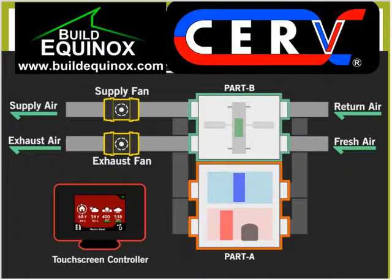CERV ICE connects to the CERV online, making it even smarter. This enables online monitoring and control of the equipment from any Internet-connected device and provides information on the home's indoor air quality impact on occupant health, cognition, and sleep. Don't just ventilate your client's home — make their house a healthy home with CERV smart ventilation.